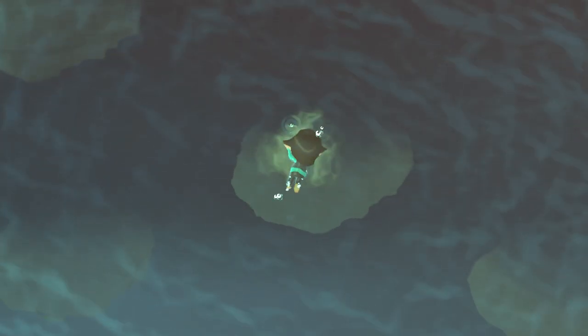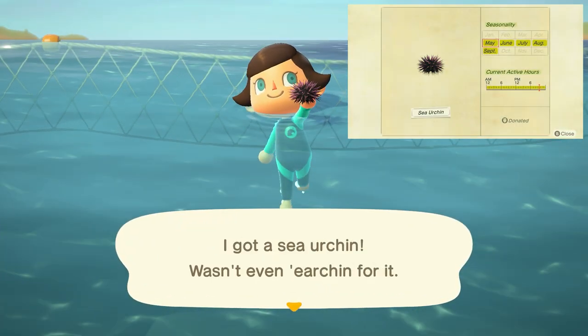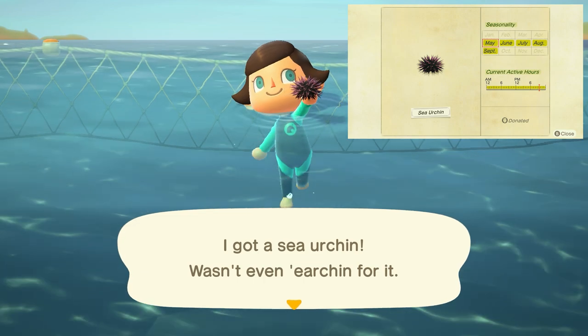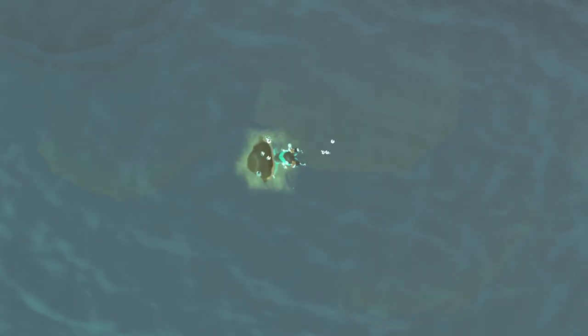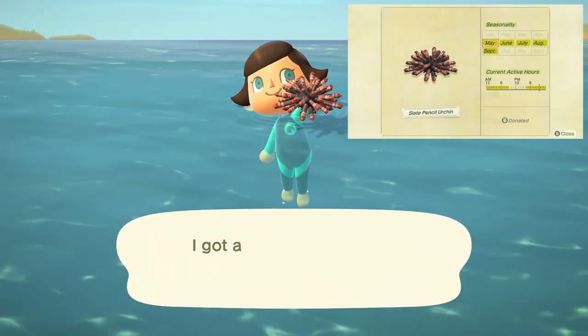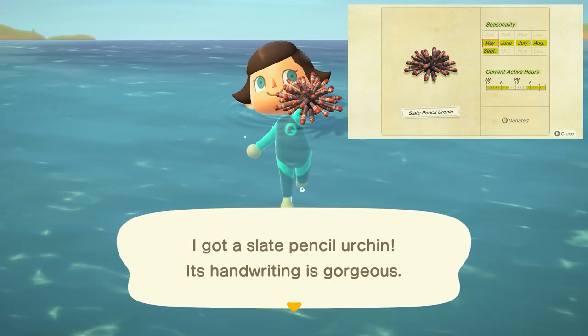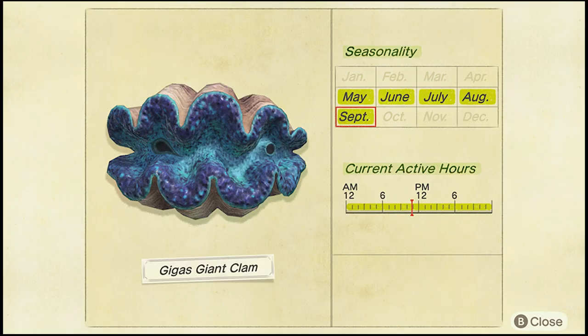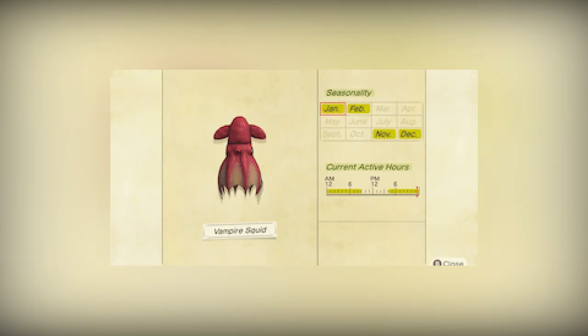Last but certainly not least, let's talk about our deep-sea creatures. We have a few that are new in May, starting with the sea urchin — a small, slow shadow found all day long, selling for 1,700 bells. Next is the slate pencil urchin, a medium shadow moving at medium speed found from 4 p.m. to 9 a.m., selling for 2,000 bells. The gigas giant clam is a huge shadow that moves pretty quick, found all day long and sells for 15,000 bells — a bit difficult to find, so it might take you a while. The vampire squid is a medium shadow with very quick movements found from 4 p.m. to 9 a.m. and sells for 10,000 bells.